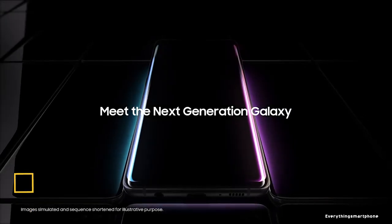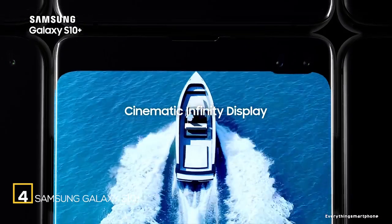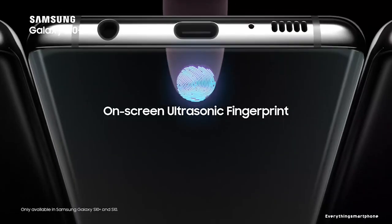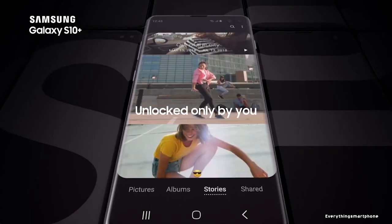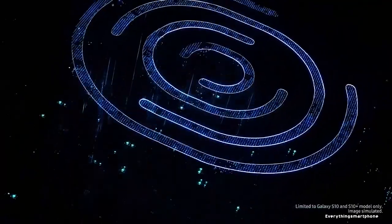Samsung Galaxy S10 Plus, available in the market from March 2019. The phone has a 6.4-inch Dynamic AMOLED display with a resolution of 1440x3040 pixels and an aspect ratio of 19:9. It is protected by Corning Gorilla Glass 6, and the phone has an in-display fingerprint sensor.